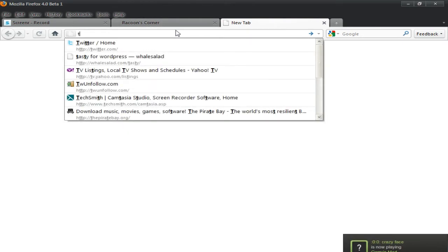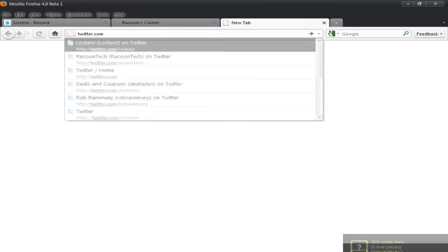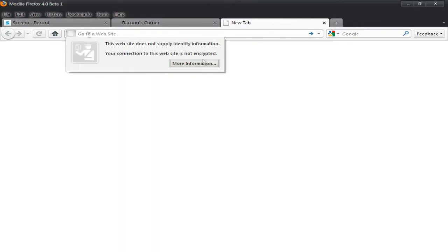Here is your search bar, and let's say you were going to go to twitter.com — it would say 'go to tab.' But mine doesn't say that; it's a beta, so it's not perfect.